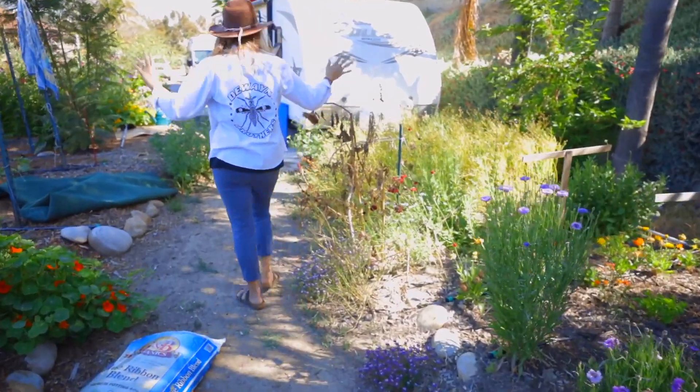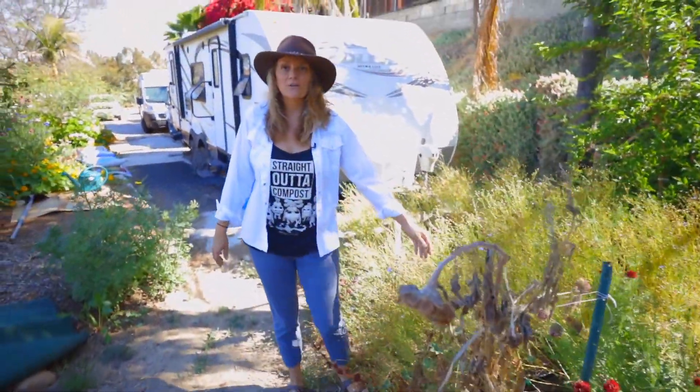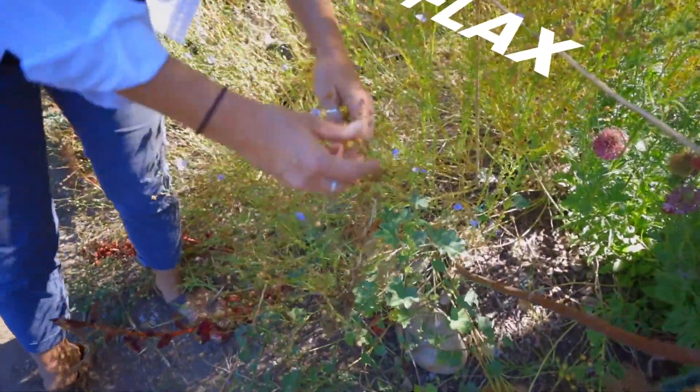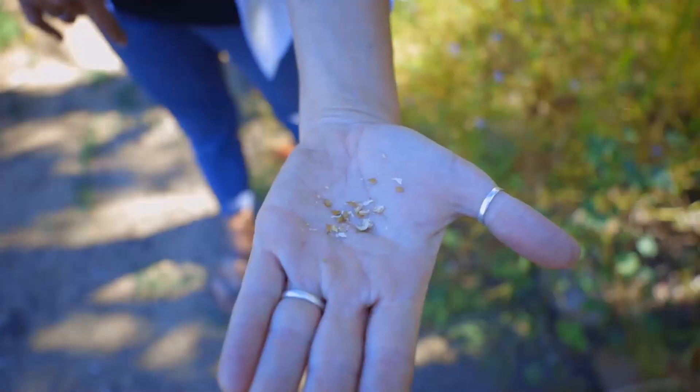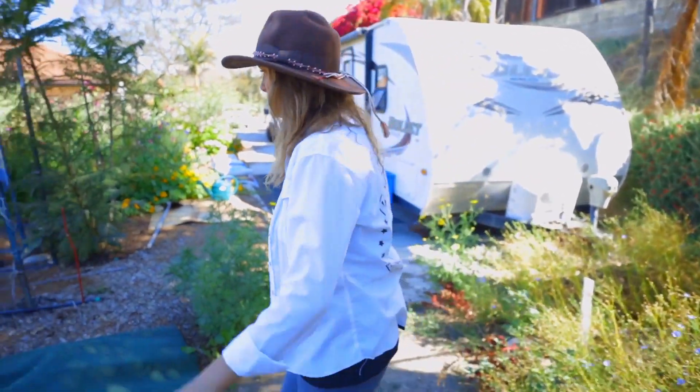Tons of flowers all over. We have our flax that's going to seed — this needs to get harvested. You can hear the rattle; there are beautiful seeds in there. Those will get harvested, cleaned, and put into seed packs and sold in our online store in the coming weeks. We have tons of work to do.